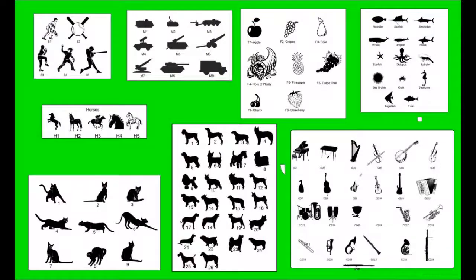We have a considerable library of different images covering areas such as golf, the armed forces, religious symbols, baseball, dogs, cats, music, trees — and that's just a sampling.